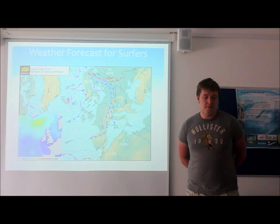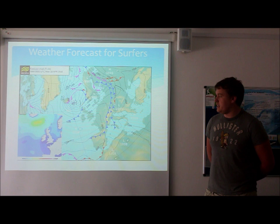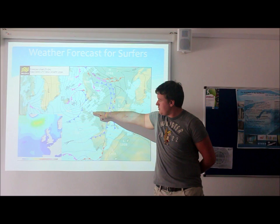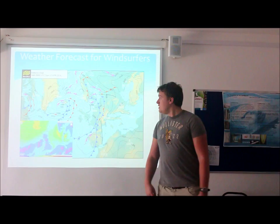Throughout the day, the best locations for surfing for beginners would probably be down towards the Cornwall area due to the low swell conditions. Moving up towards intermediate, up on the Yorkshire coast, and then finally advanced slash expert up in Scotland, with the very large swell sizes.